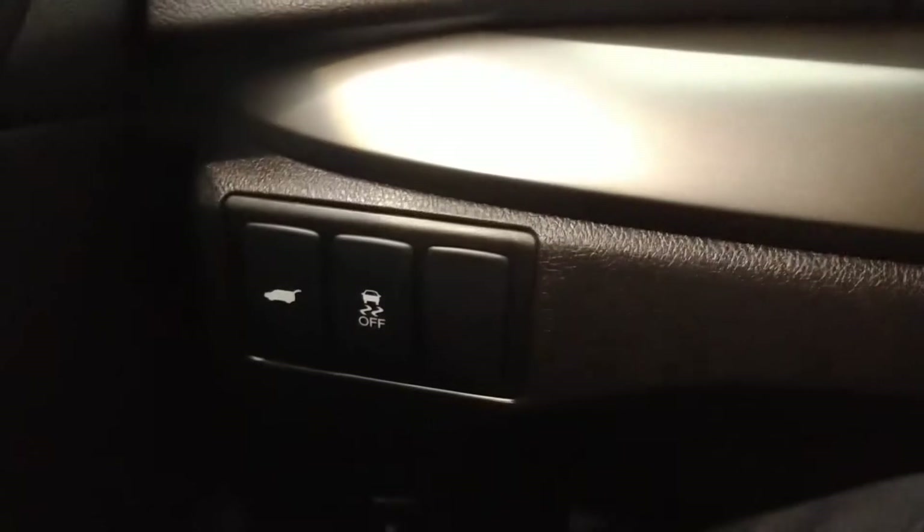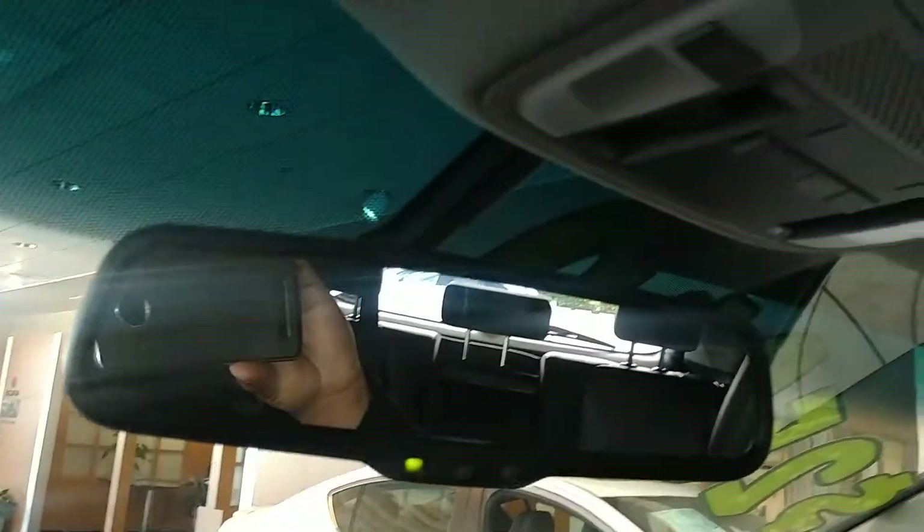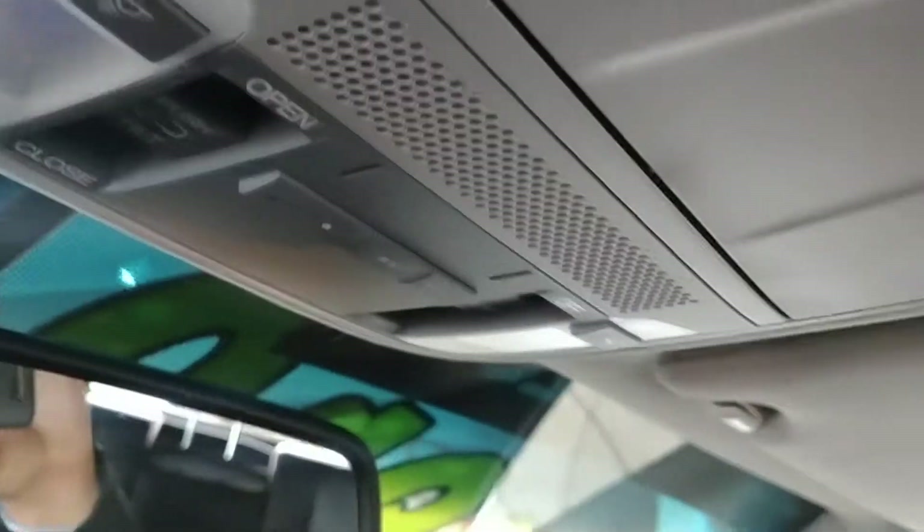A little to the left you have traction controls as well as the power tailgate button. You have memory seats for driver 1 and 2, which saves the seats as well as the radio station and inside mirrors. On top you have HomeLink, where you can pair up to 3 garages with the vehicle. And of course that wonderful sunroof.